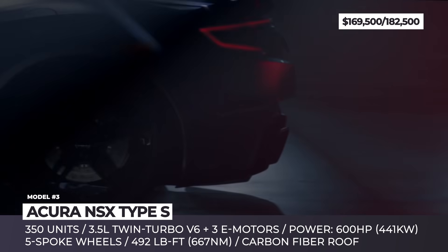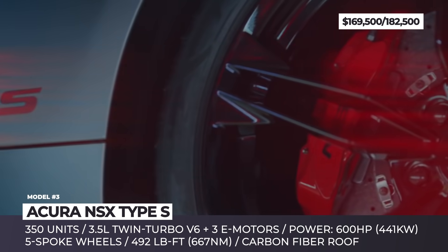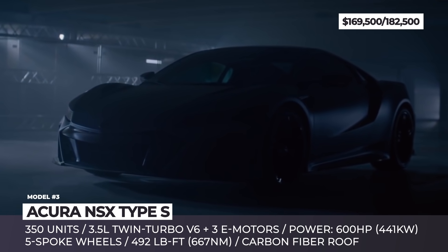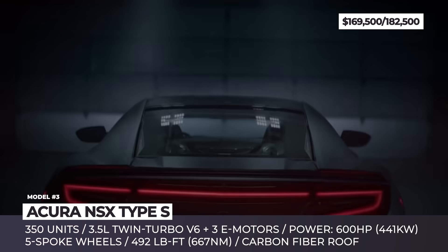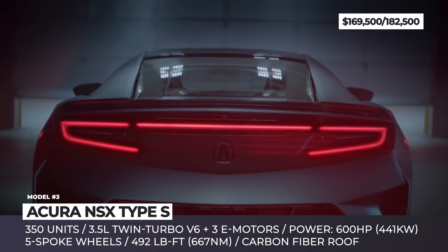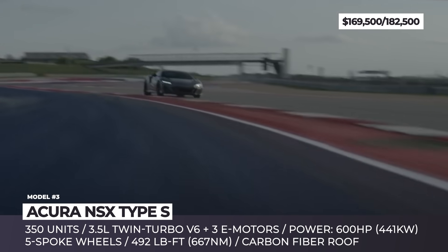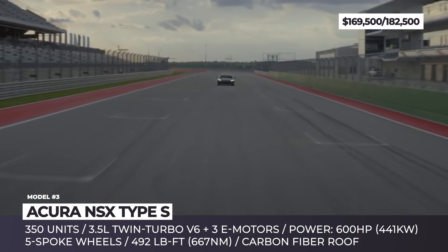The 2022 NSX Type S gets a standard carbon roof, a new GT3-inspired carbon fiber diffuser, a wider track, upsized Brembo brakes with red-painted calipers, and retuned adaptive dampers. On the four corners, the rust-split designed 5-spoke wheels are wrapped in custom-made, super-sticky Pirelli PCO tires.